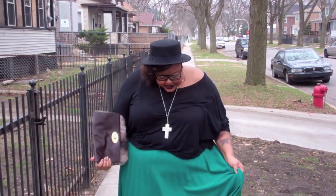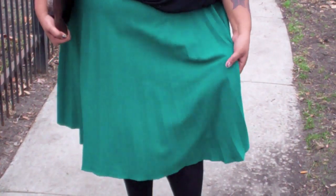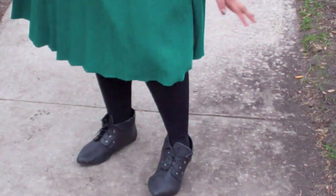So I got this skirt from eBay, it's kind of long. I think it was only $7 and it has these accordion pleats. And these tights are from like One Stop Plus or something.